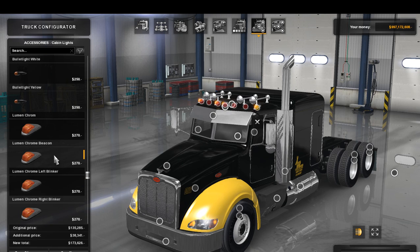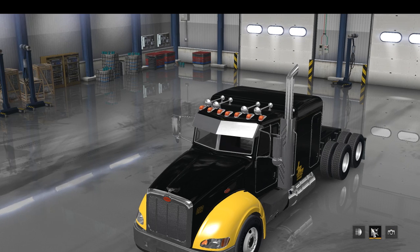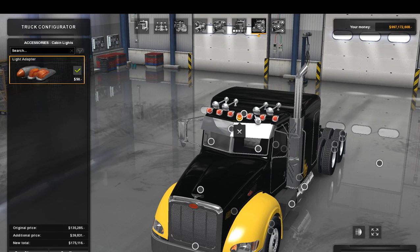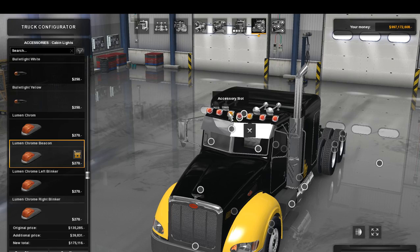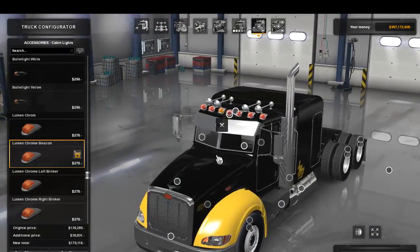What I'm going to add are these beacons, which are actually from beta testing of Busted's SCS Peterbilt 389 edit — not released yet. I'll add them up here and also make this one a beacon as well, so we have something along those lines. I like it with just a couple rather than all of them.